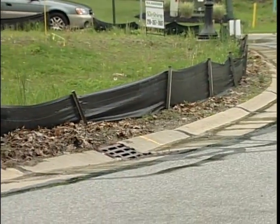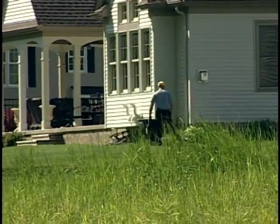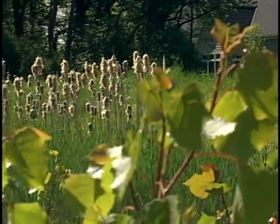And of course there are the standard erosion practices of silt fence and protecting inlets and that type of thing. Also by keeping a buffer around the wetlands, any silt that runs off the lot then has to filter through this vegetation so it never reaches the wetlands.